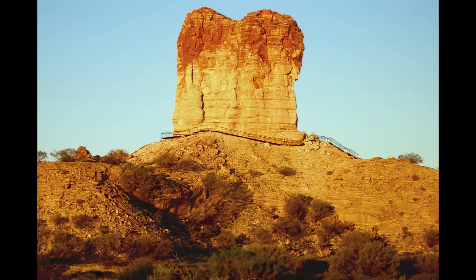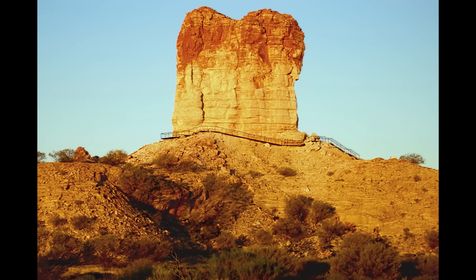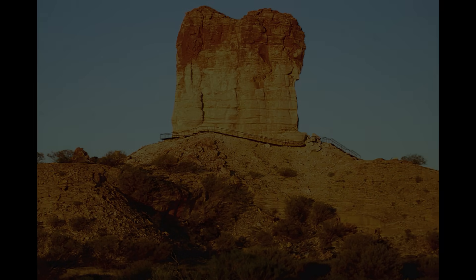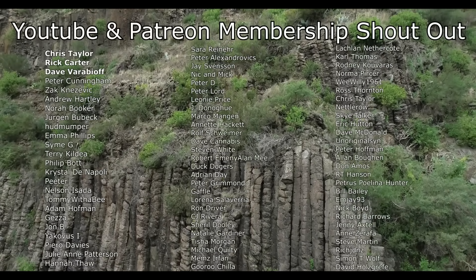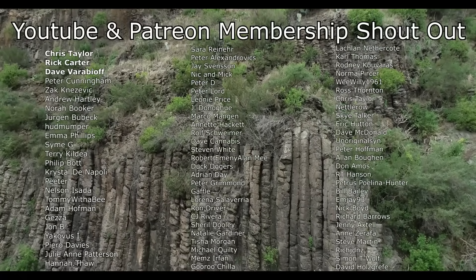I hope you found this as interesting as I did, and as always, thanks for watching. I'd like to give a big shout out to my Patreon and YouTube members — thank you so much to everyone that helps to support this channel.